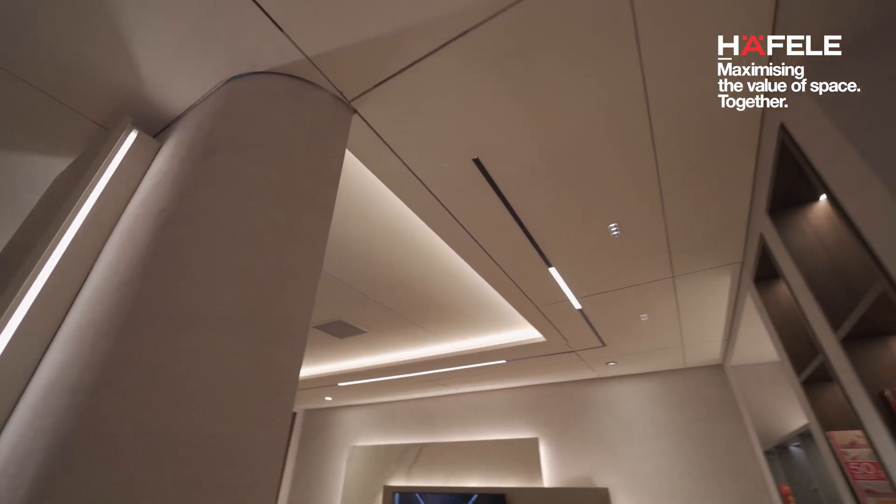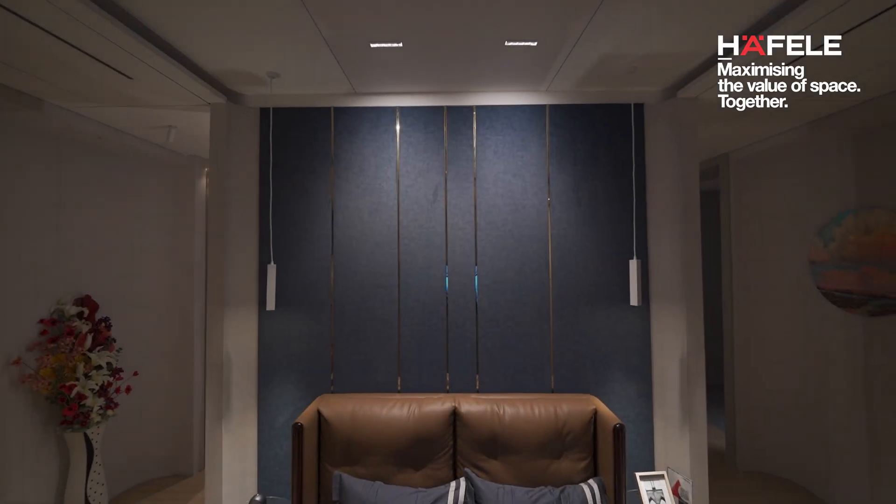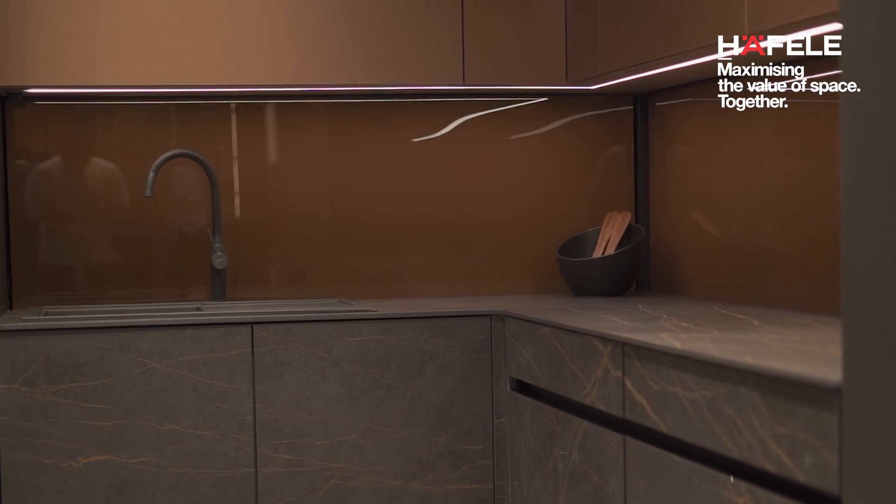Last but not least, in our lighting area we'd like to show you our very new ceiling lights as well as furniture lights used in multiple applications like bedroom, living room, and kitchen. There's a lot more to see and experience. The team of experts at Hafele are looking forward to interacting with you and giving you a glimpse into the future where we will be maximizing the value of space together. For more information you can visit our website — the link is mentioned in the caption. Thank you.